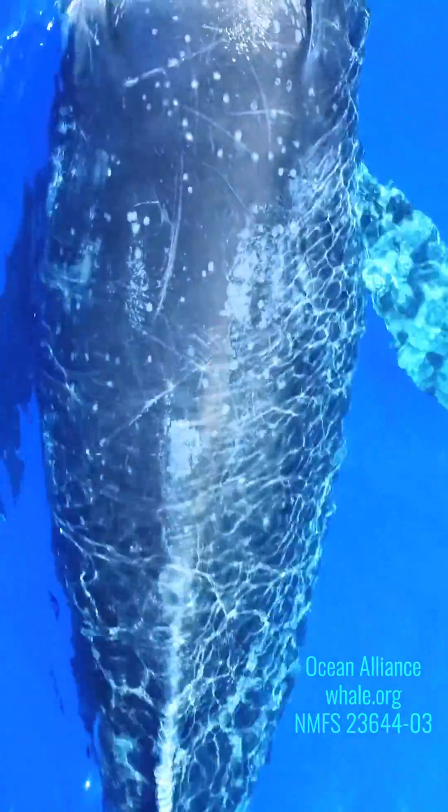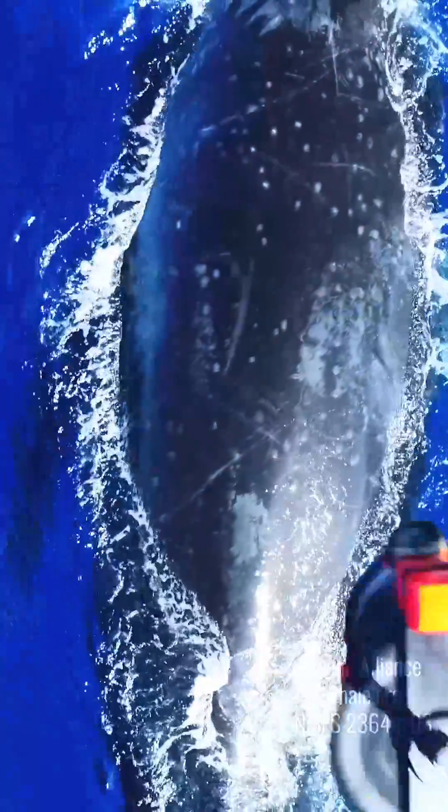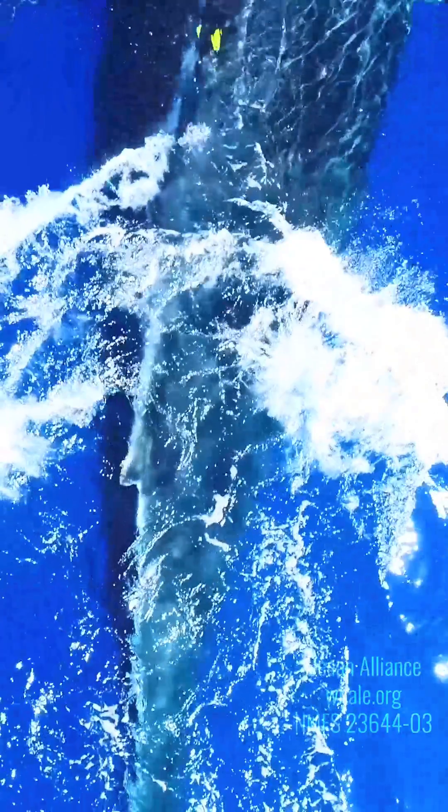Our most recent tool has been using our drones to put a data tag on a whale. These tags really take us into the daily lives of a whale — not only understanding how whales live their lives, but how human impacts affect these whales.